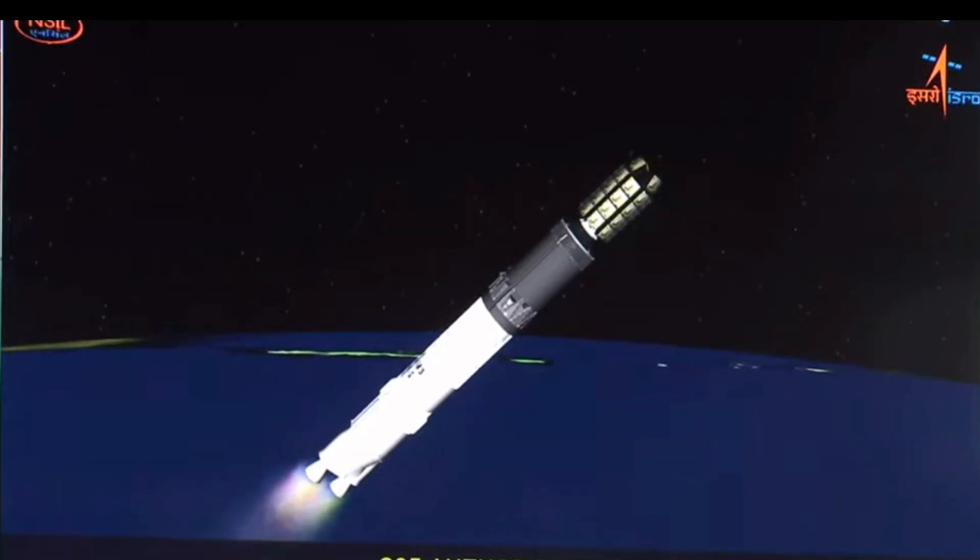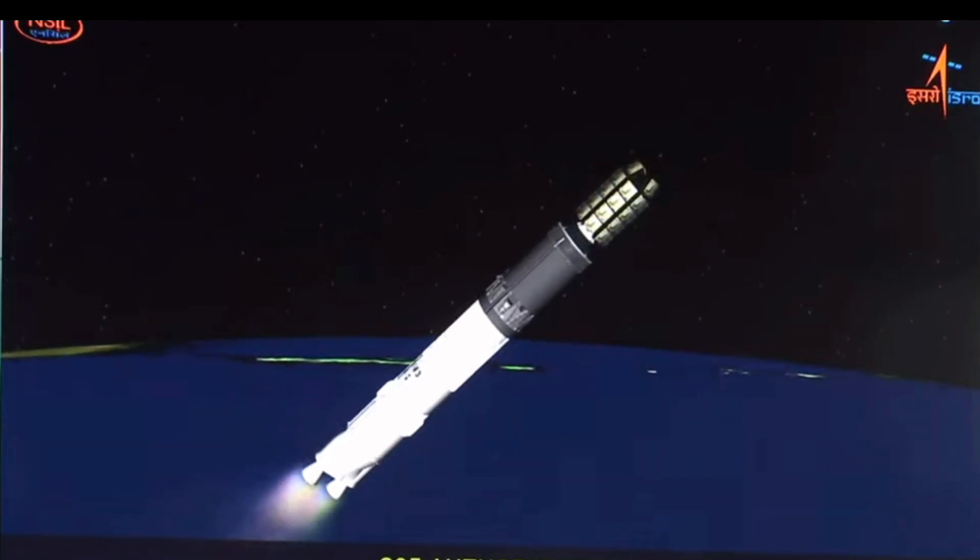This stage empties the entire propellant of 110 tons in 200 seconds — that is close to 550 kg per second. Plus 5 minutes.